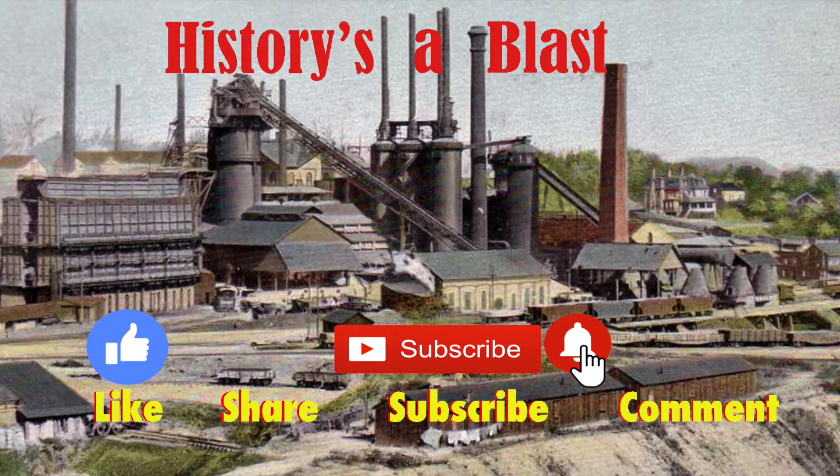Thank you for watching. Please click the thumbs up icon to like the video and share with your friends via email or social media. I'd love to have you subscribe, and if you do, please click the little bell icon so you'll get notifications whenever I post a new video.